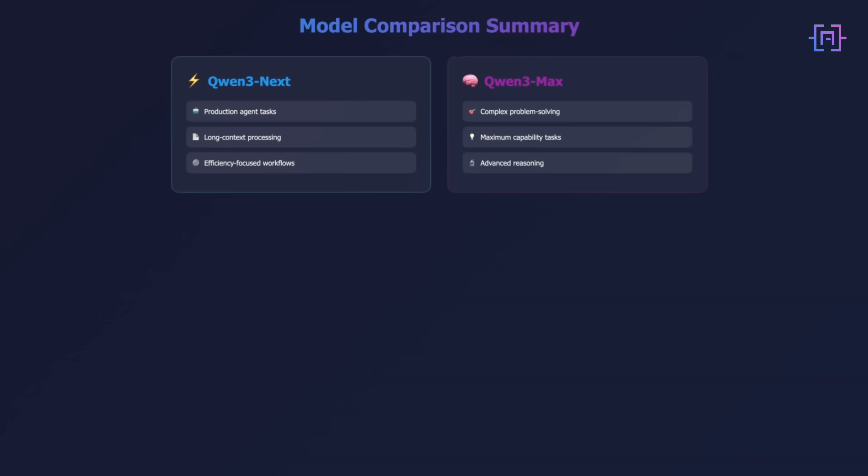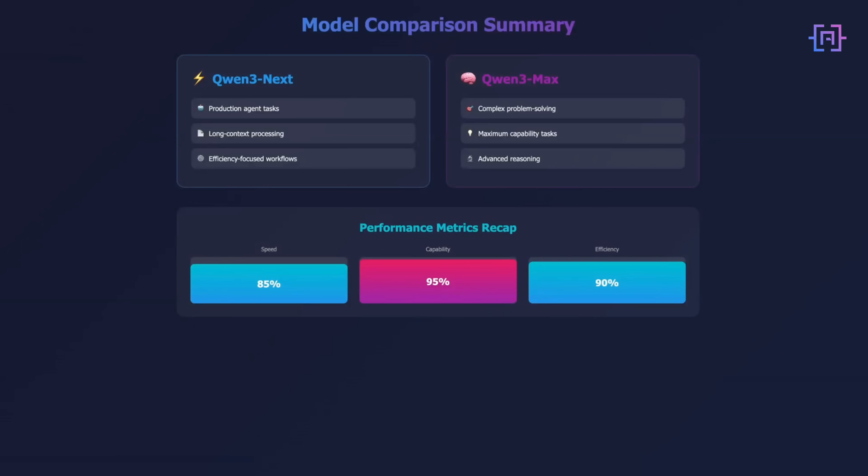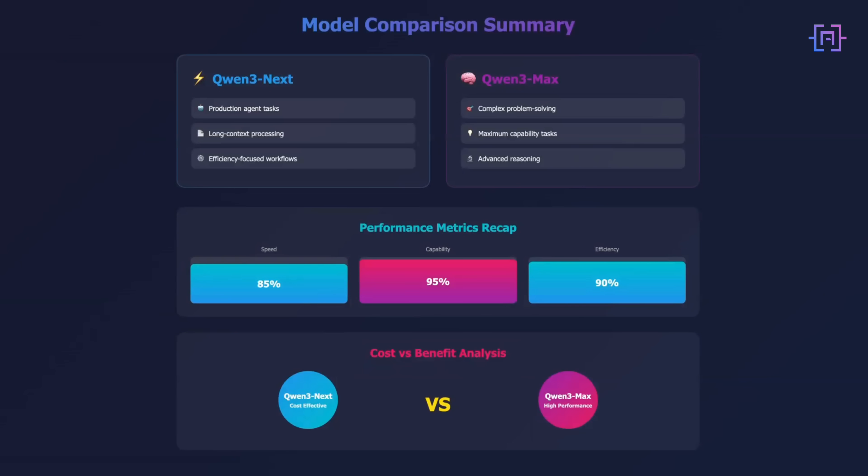Here's what I have taken away from testing these models. Efficiency and capability don't have to be opposing goals. Qwen 3 Next shows that architectural innovation can deliver strong performance with significantly better resource utilization. Qwen 3 Max shows that when you do scale up, you can achieve results competitive with leading models. For my workflow, both have found their place: Qwen 3 Next for production agent tasks and long context processing where efficiency matters, and Qwen 3 Max for complex problem solving where I need maximum capability. You can try both at chat.qwen.ai — link in the description, along with the technical documentation and my detailed testing notes.